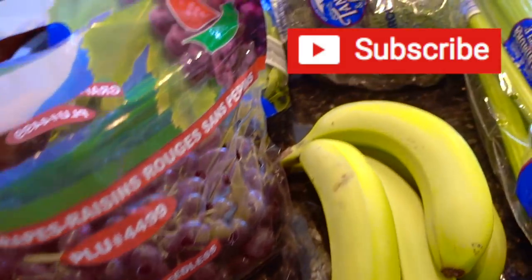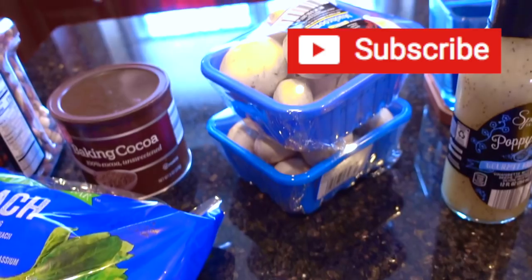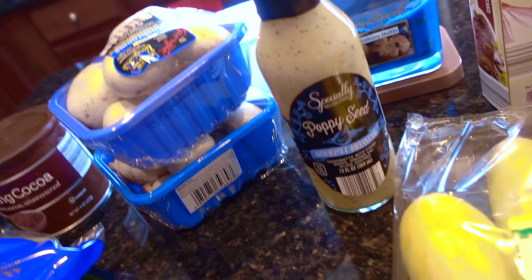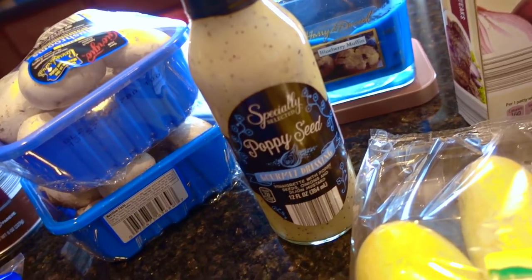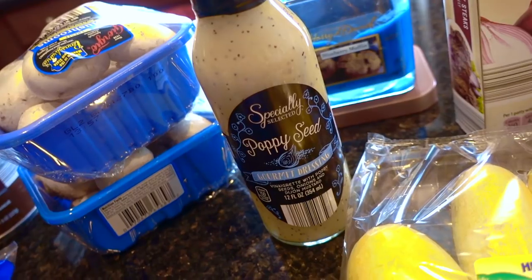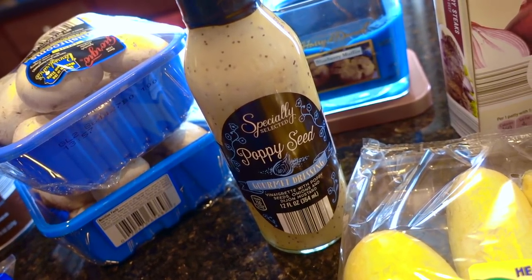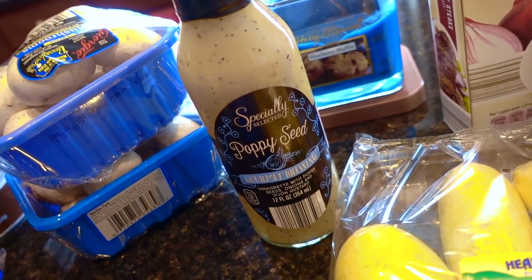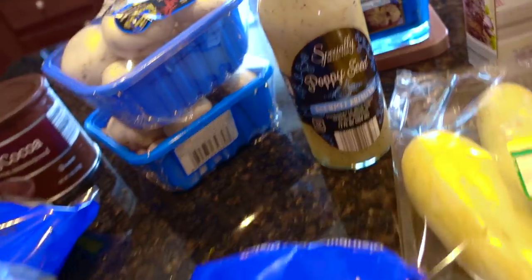Some grapes — love red grapes. Broccoli, a couple containers of mushrooms. And I was excited to finally find a poppy seed dressing. Unfortunately, it looks like it might be a limited seasonal item, just because it was in the aisle where a lot of the sale stuff is — the holiday stuff, that kind of thing. But we're going to give this a go and try it on top of some flat leaf spinach.